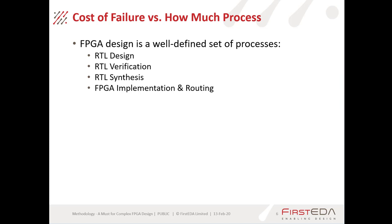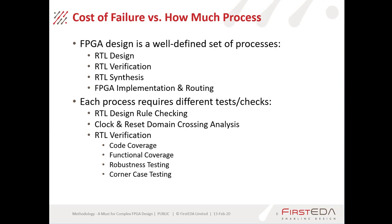Thinking about the cost of failure — for things like a flight system where failure can mean one or multiple deaths, you want to spend as much process on that as possible. The FPGA design process is a well-defined set of steps: RTL design, RTL verification, RTL synthesis, FPGA implementation and routing. Each of those processes requires different tests and checks, including RTL design rule checking, clock and reset domain crossing analysis, and RTL verification.